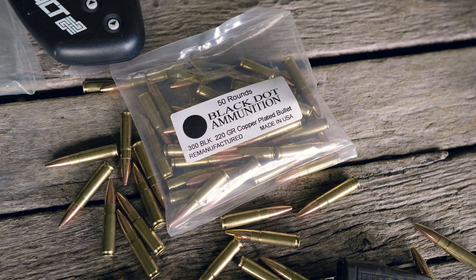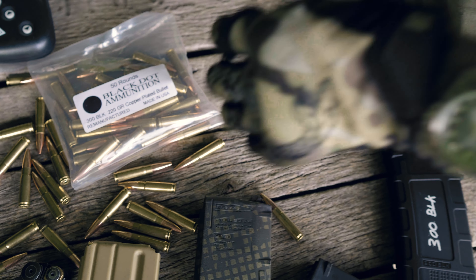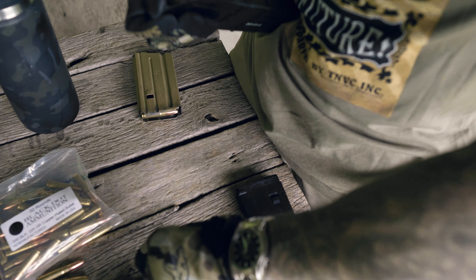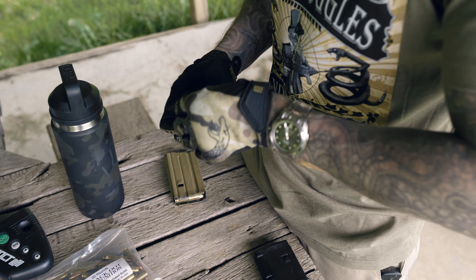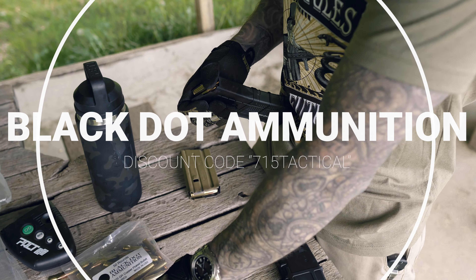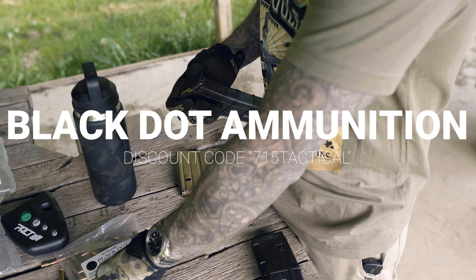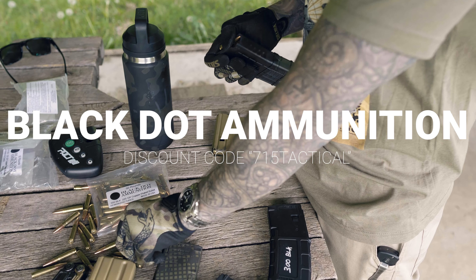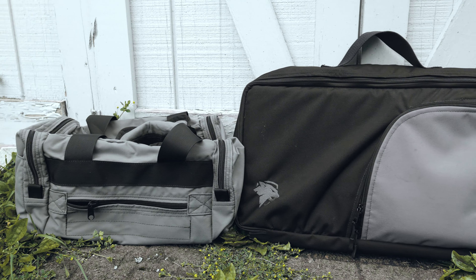Before we dive into the Honey Badger, I have to give a special thank you to two of our channel sponsors. Black Dot Ammunition has been a channel sponsor for a while now, and without them these videos would not be possible. They were nice enough to send out the ammo for today's review. If you're looking to pick up some quality ammo at an affordable price, head over to their site and use my discount code 715TACTICAL at checkout. They stock all of the popular calibers and get them to your door lickety-split.